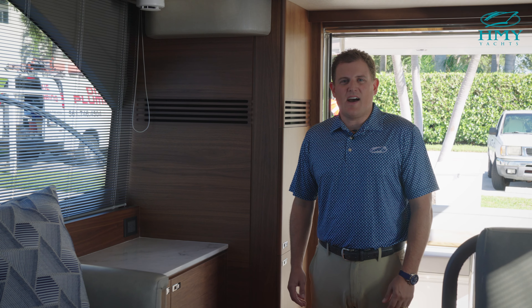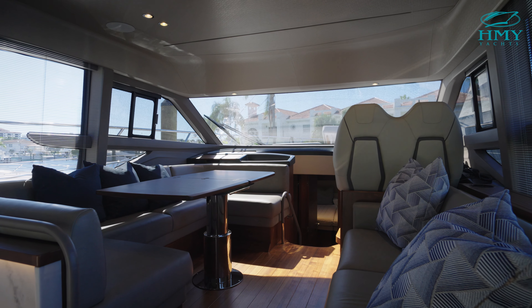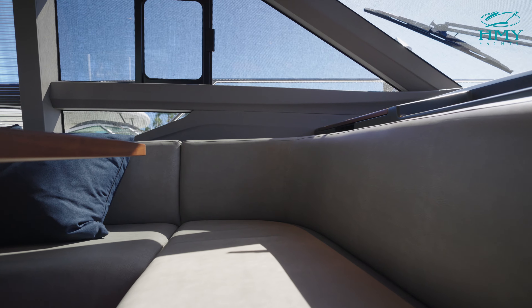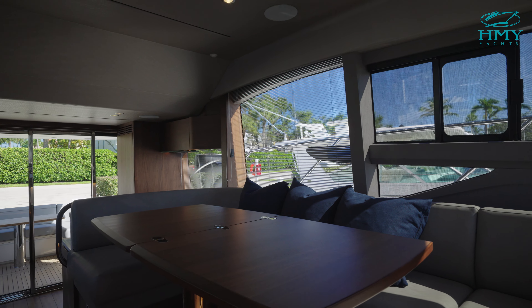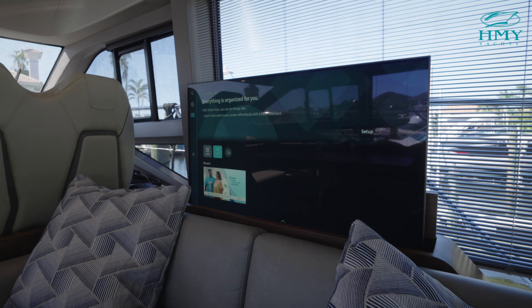Adjacent to the galley is additional storage and an ice maker. Moving into the salon, it features a massive U-shaped seating area with a high-low dinette that converts into an entertaining space. Adjacent to the dinette is additional seating with a pop-up television behind it.